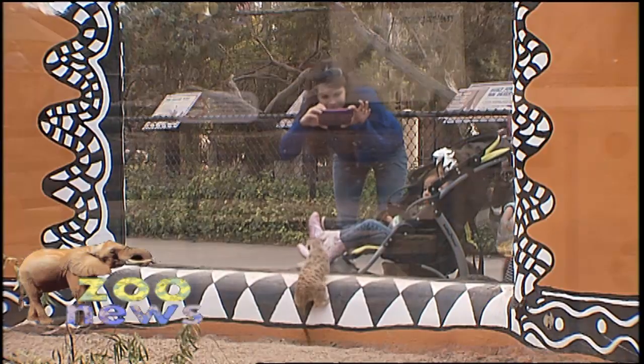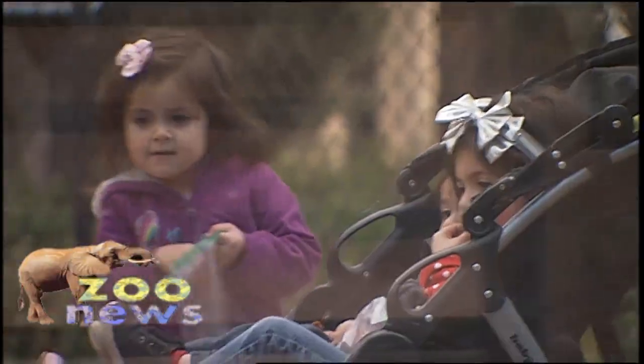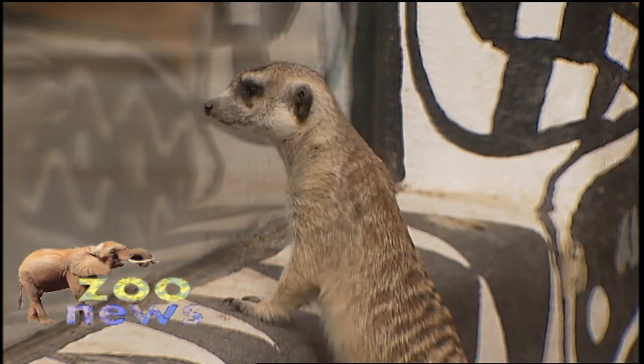Meerkats are so popular with the public. They've been a hit since day one, since they went on exhibit. The visitors can go right up to those big glass windows and stare at the meerkats, and the meerkats will stare back at them. That's what makes it so fun.